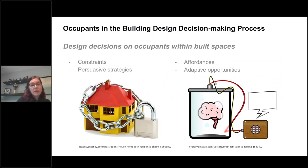We looked at how design decisions impact occupants within built spaces, considering that designers impose constraints — either consciously or unconsciously — on occupants by defining how they can use spaces, fixing furniture, using persuasive strategies towards specific behaviors through automation and smart meters, and design affordances with intended or unintended effects on how occupants use the building, keeping adaptive opportunities in mind when designing spaces which are significantly shaped by the way people use them.